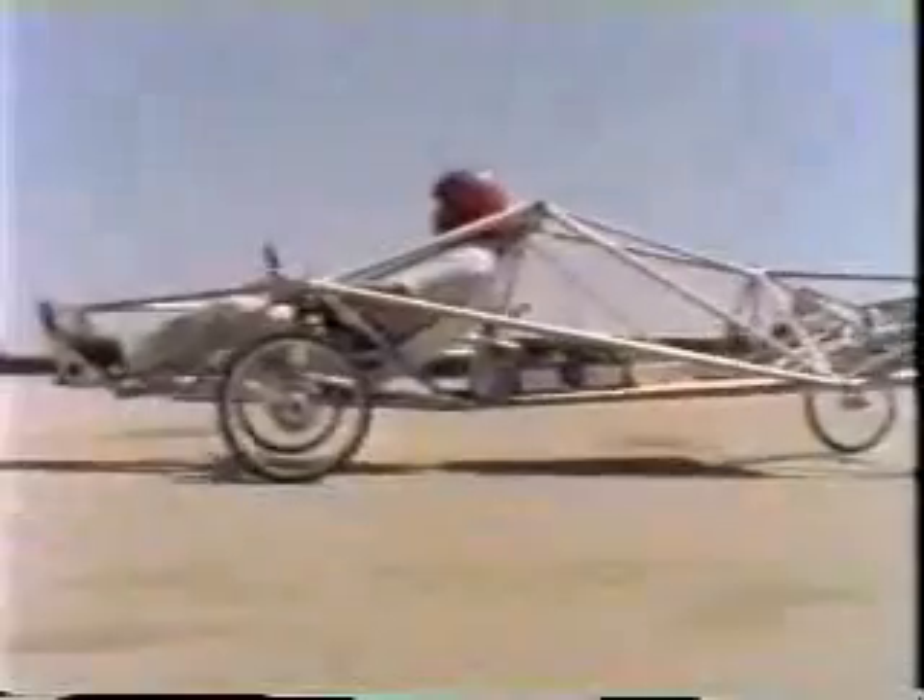In 1987, General Motors teamed with AeroVironment for the rapid development of the GM SunRacer, to be entered in the World Solar Challenge to cross Australia on energy from sunlight. It won.